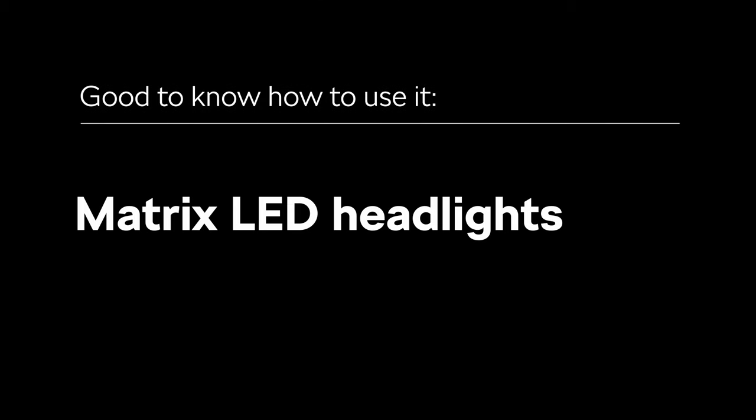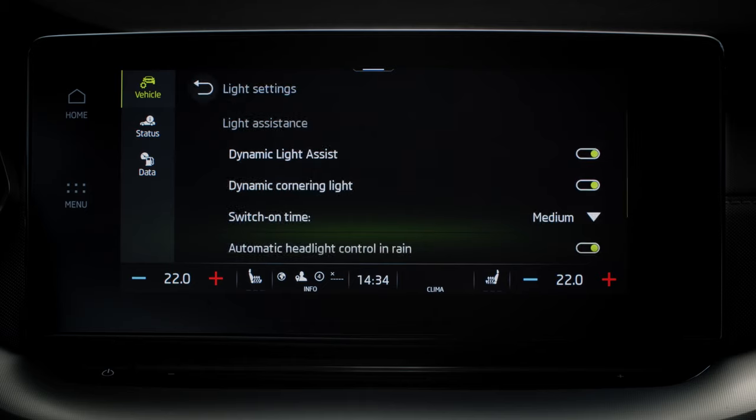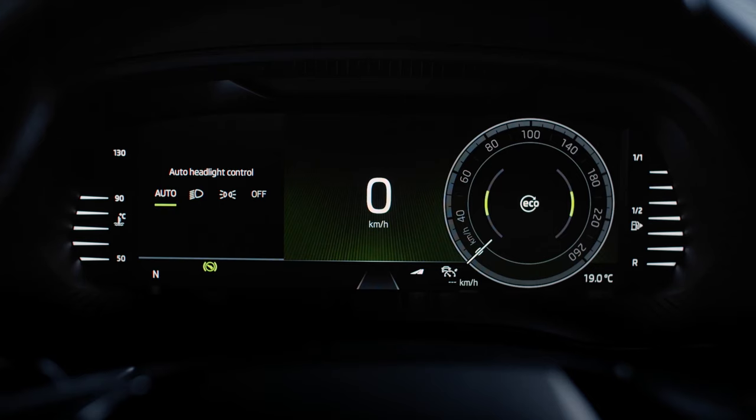To make the most of your headlights, go to Menu, Vehicle, Exterior and Headlights. There you can switch on and off the Dynamic Light Assist and Dynamic Cornering Light features. For Dynamic Light Assist to work, you need to be in Automatic Lights mode, which is on by default.